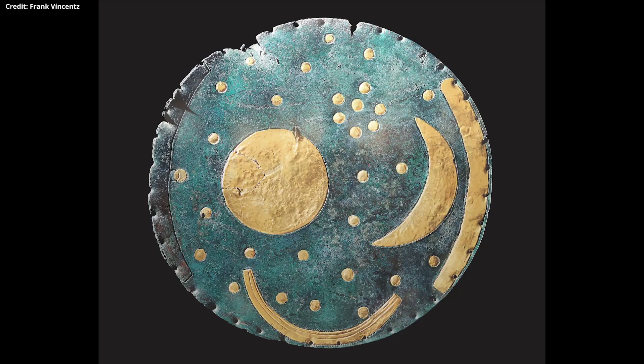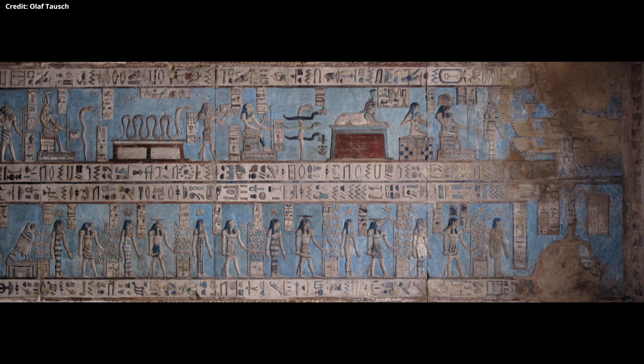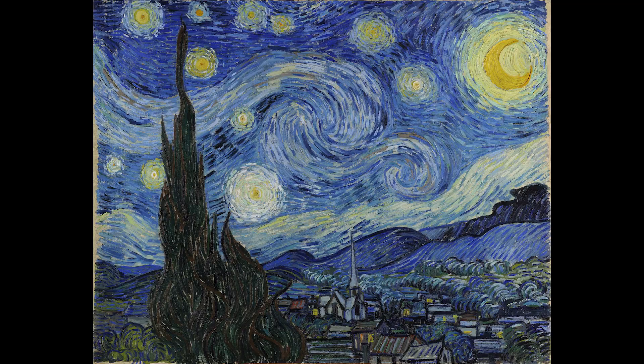How did we go from envisioning the stars like this, to seeing the stars like this? Human beings have always looked up and been inspired by the night sky, so it's no wonder that throughout history we've tried to replicate it down here on Earth.